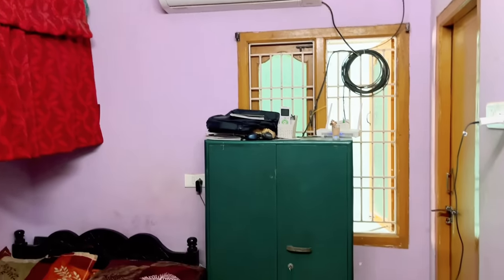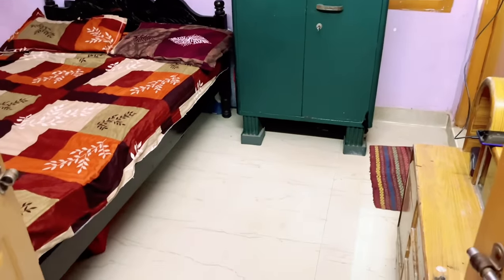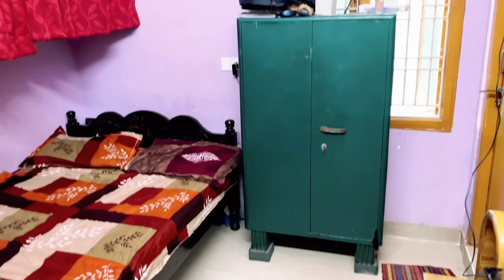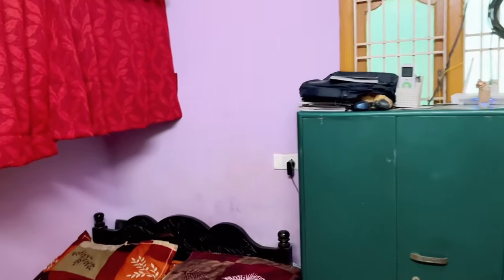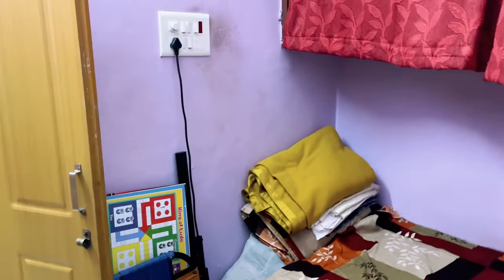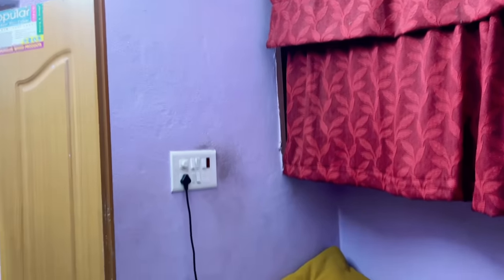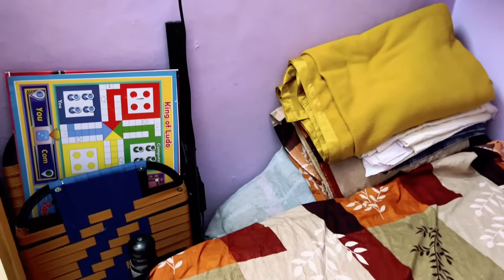Hello everyone, welcome back to my channel Hometastic. So this is my aunt's bedroom. Recently you have seen my aunt's kitchen makeover and you all liked it so much. Now it's time to give a makeover to this bedroom because it's going to be very challenging — there is not much space, it's a very small tiny bedroom. There are some open shelves and no cupboards, and I'm not going to put any cupboards.